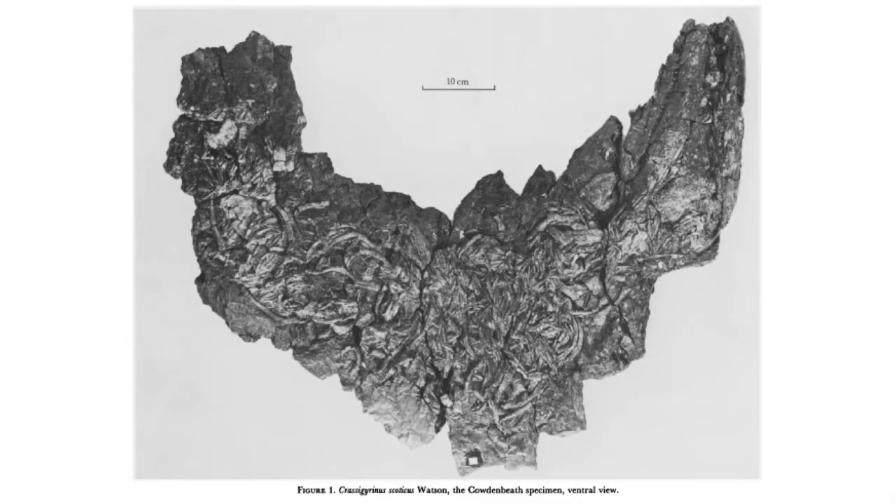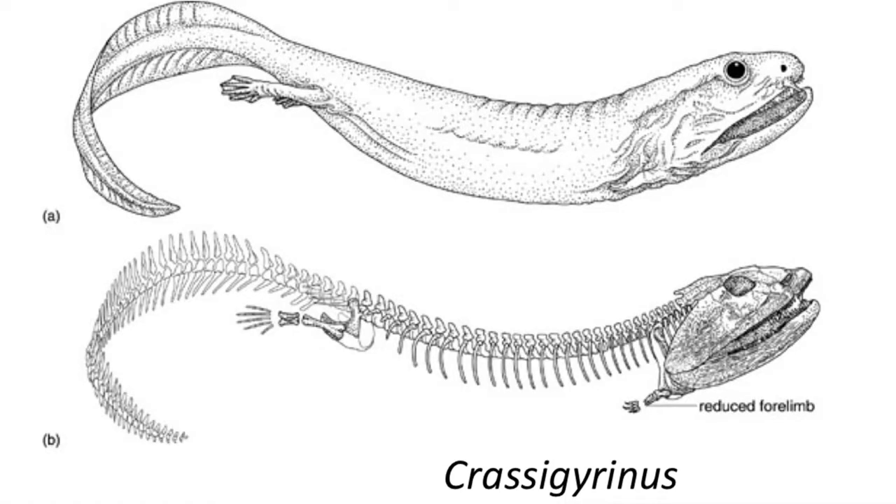One of the best known early Mississippian tetrapods is Crassigyrinus from Scotland. Crassigyrinus was about the size of a medium crocodile, about 1.5 meters long, with a skull that measured about 38 centimeters long. The head was large and these creatures were likely feeding on fish. The unusual thing about Crassigyrinus was that it had a very reduced forelimb with a small dainty hand. The posterior limbs were better developed, but much of the locomotion was powered by a large compressed tail, meaning the animal spent a great deal of time in the water.